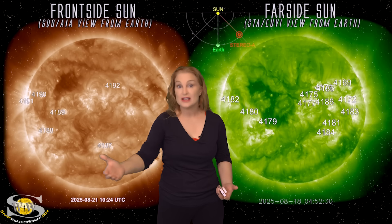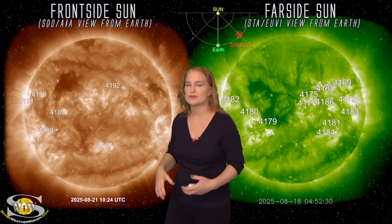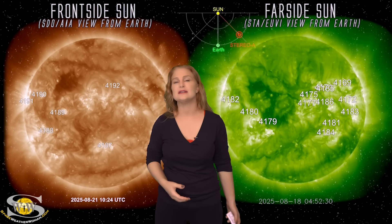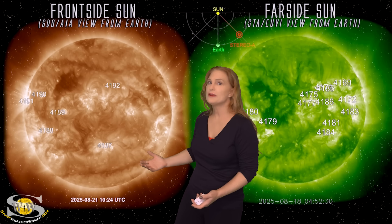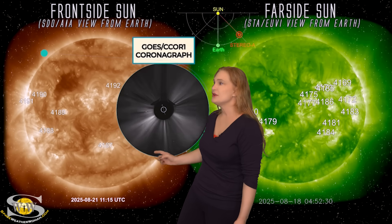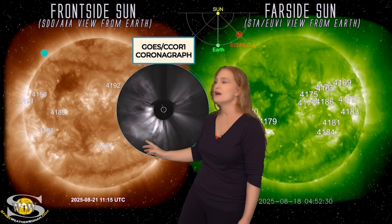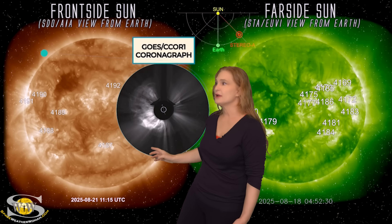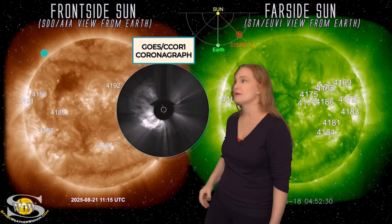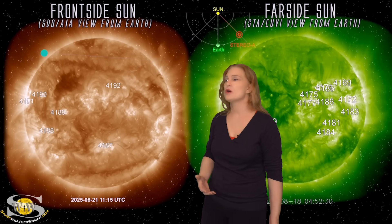Sadly, Solar Orbiter, which is watching the far side, is not able to telemeter any data back to us right now because they're in superior conjunction — right behind the sun. We have to wait until around the 24th to get that data. As we take a look once again in C-Core from Subi, look at this massive halo right here — a full halo. An incredibly intense eruption with very dense material coming out, and we're not even looking at difference images. So a lot of incredible eye candy has been going on.